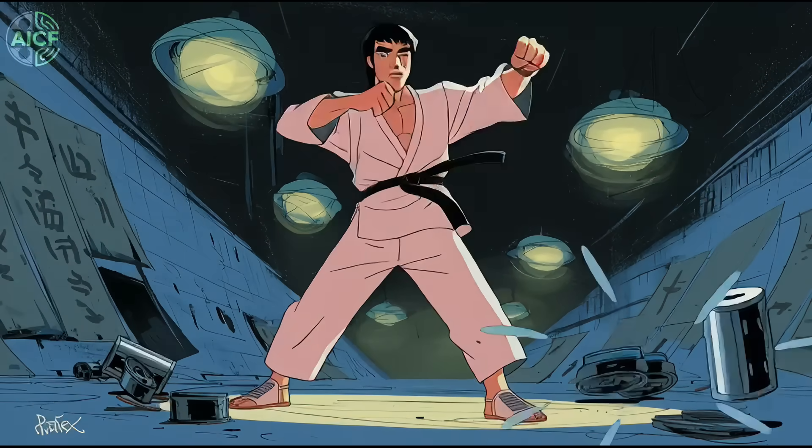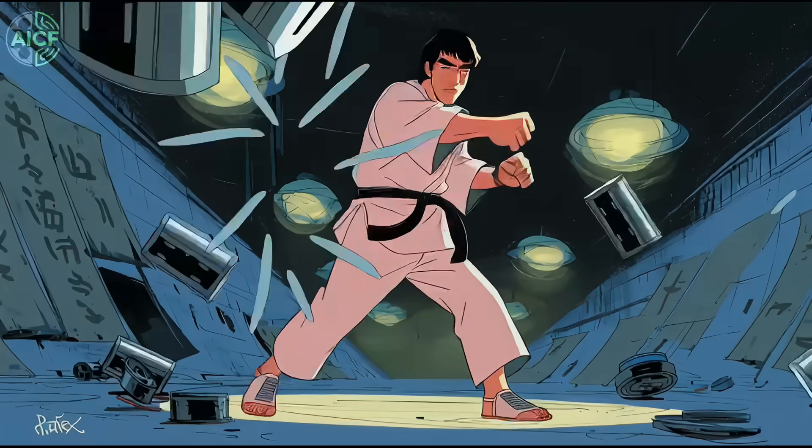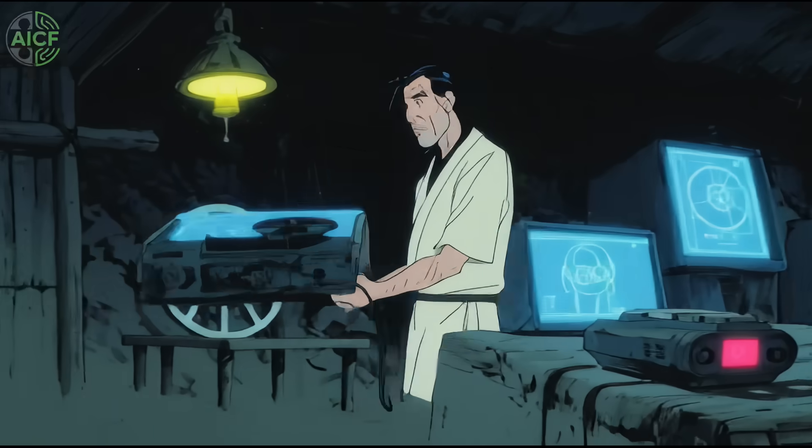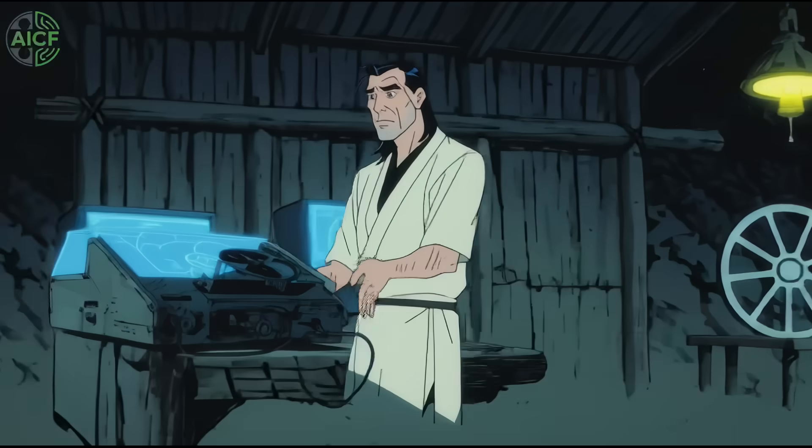The first wave revives the legends — Fist of Fury, Drunken Master, Once Upon a Time in China. The slate is due by Lunar New Year 2026, debuting on iQIYI and Tencent before rolling out worldwide.